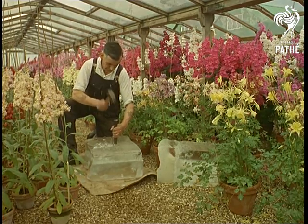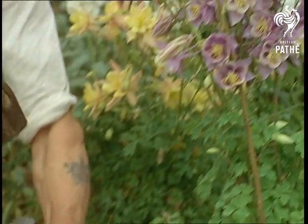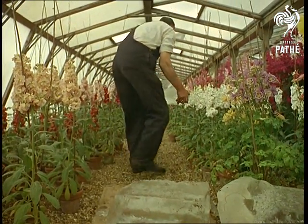Here they're defeating nature. With ice and shade, they're holding flowers back from their natural bloom time, just as in hothouses they're forcing others on ahead of their season. They're defeating nature in all sorts of ways.